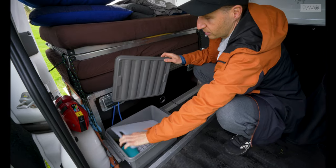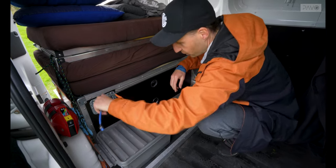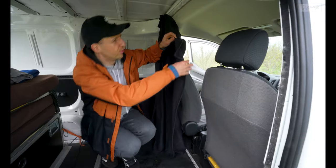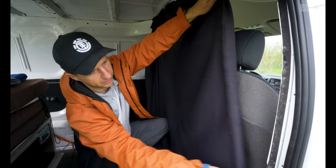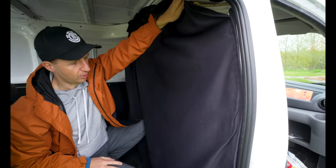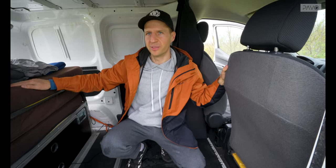There's also a box with a cutting board, plates, cups, and kitchen utensils. When you're driving, just hook it up so it doesn't move around. There's a curtain that you fold across before you sleep — it keeps it nice and dark inside, which is especially important in the summer when it's bright all night. That's a very nice feature.